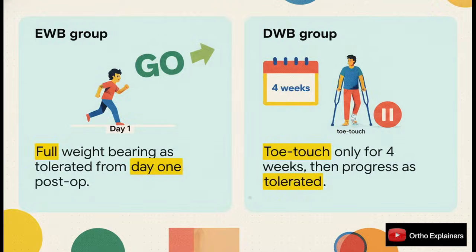The two groups were very clearly defined. The early weight-bearing group, or EWB, was told full weight-bearing as tolerated starting on post-op day one. Then the delayed weight-bearing, or DWB group, was much more restricted — just toe-touch for four full weeks before they could start progressing. A really clear and clinically relevant difference between the two protocols.